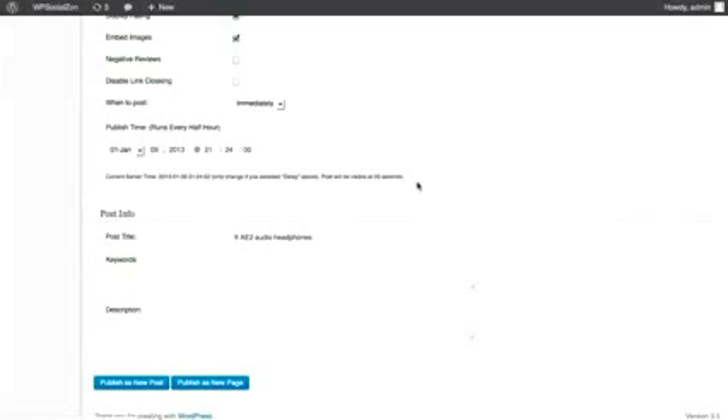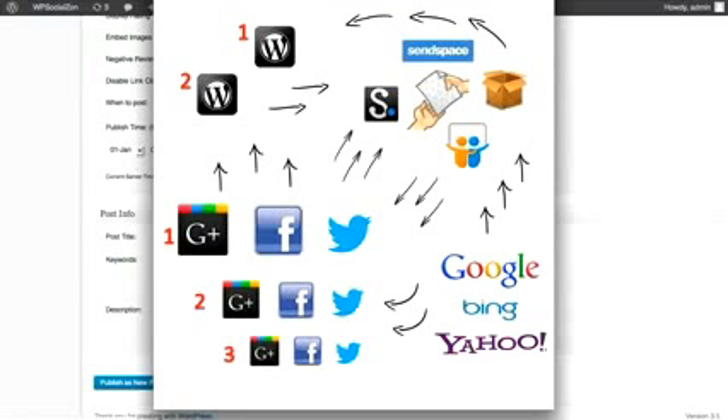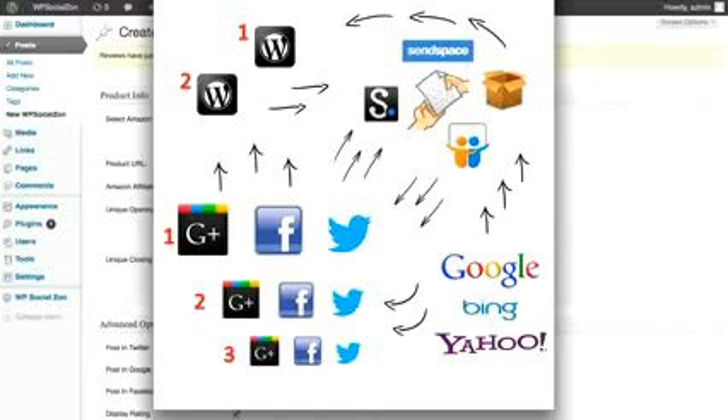Let me show you exactly what this is doing in the background. Right now it's creating a crafted WordPress post for you, fully optimized with all the bells and whistles to get you maximum click-through rates. Then it's sending it off to SendSpace, Scribe, and a bunch of doc-sharing sites. That basically gives you PR5 and PR9 backlinks right back to your WordPress site. We also have multiple Google+, Facebook, and Twitter accounts, and we're sending links from the social properties back to the doc-share sites, back to your post. So when Google, Bing, and Yahoo slurp this up, it gives you quality social PR5 and PR9 backlinks right back to your post.